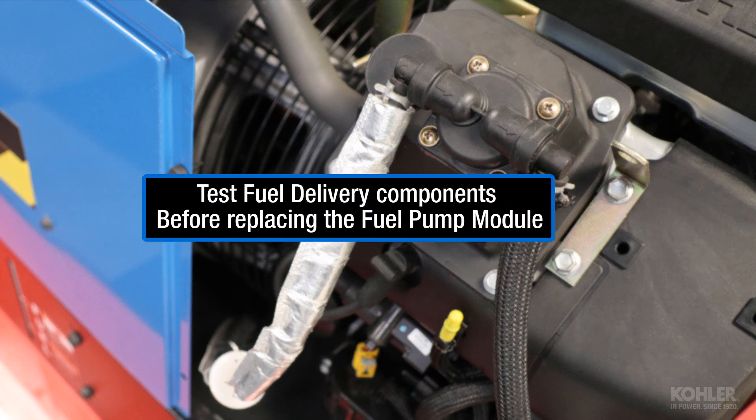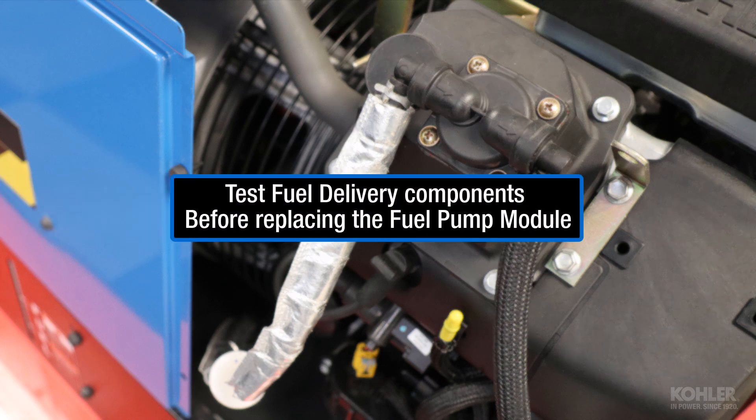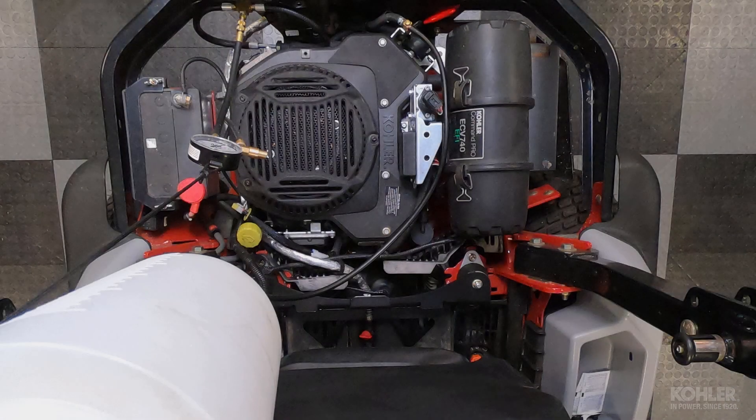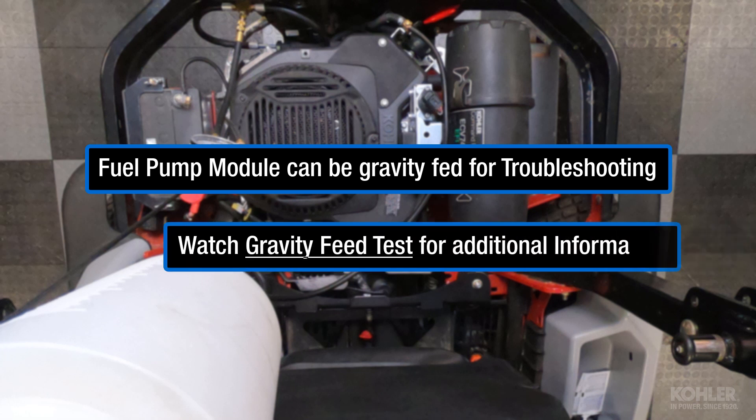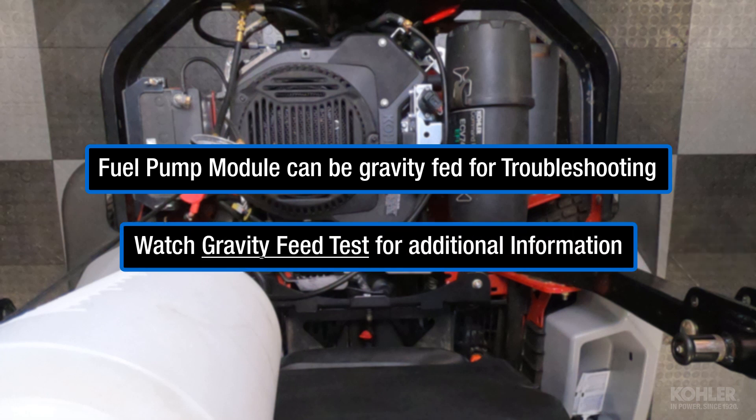Be certain to test the fuel delivery components before replacing the fuel pump module. The fuel pump module can be gravity-fed to assist with troubleshooting fuel delivery components. Watch the gravity feed test for additional information.